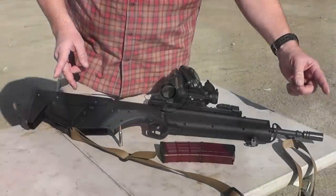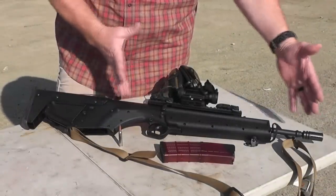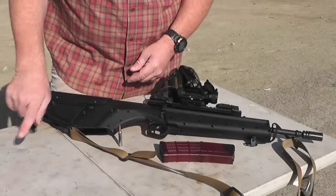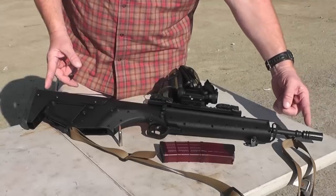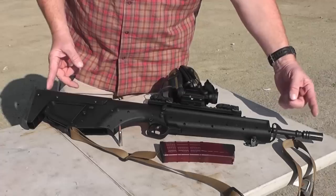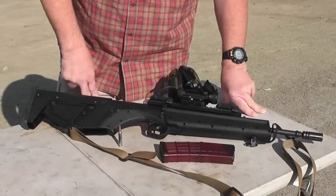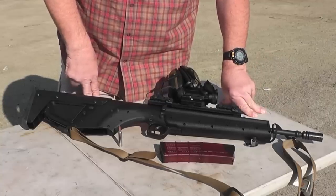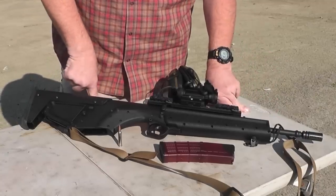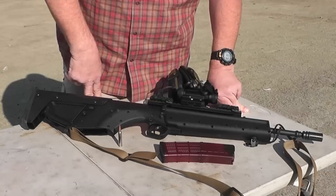One thing to point out about this bullpup rifle: bullpups take all of the action from a rifle and put it back under your armpit. So the action on this rifle is clear back here, it spits out the rounds clear back here. There is a 20-inch barrel, so this is getting the same ballistics as a full-length government model M16 or AR-15, providing much better ballistics on that little 5.56 round. But the barrel is all tucked back under your armpit, making a very short, manageable package — perfect for the house, perfect for deploying out of your vehicle.